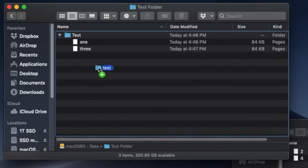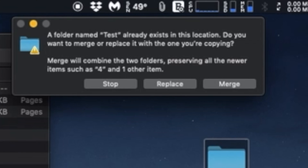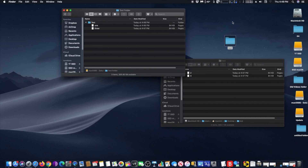I will simply drag one folder to the same location where the other folder with the same name is located. When I drop the folder, a dialog will appear telling me that there is another folder with the same name in this location. It will provide three options: stop, replace one folder for the other, or merge the content. I will choose merge, and that's it — both contents are merged into one folder.